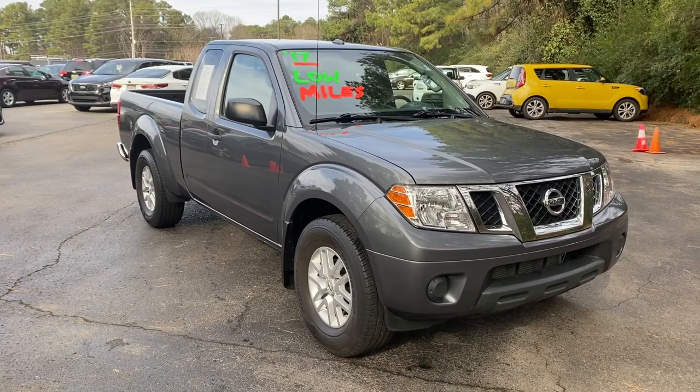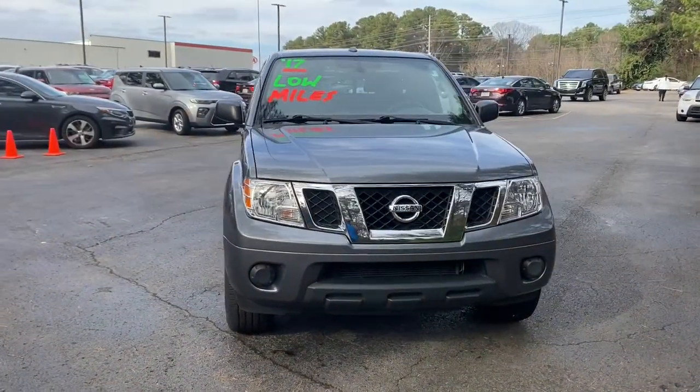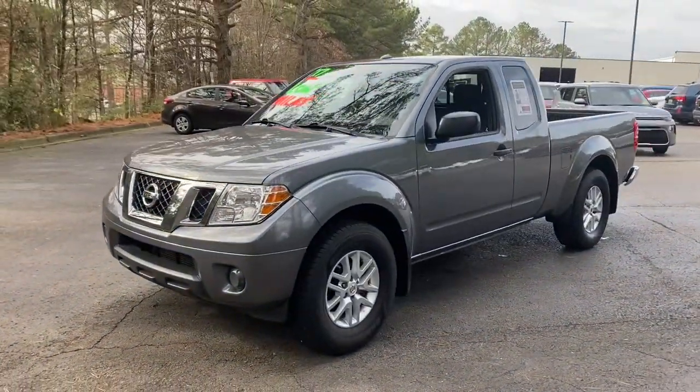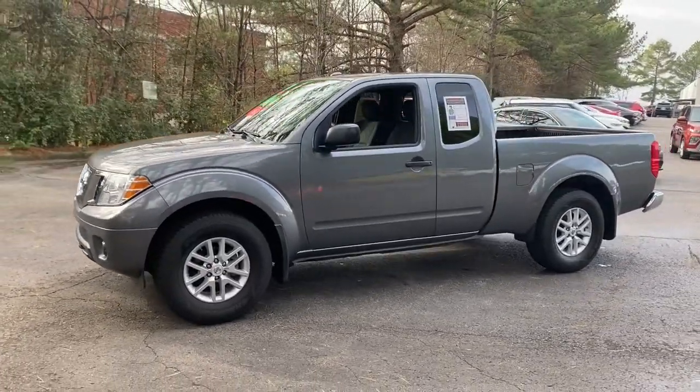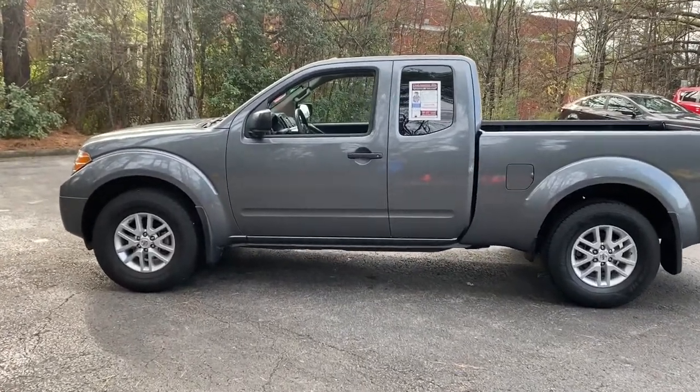Picture yourself in the 2017 Nissan Frontier. With less than 35,000 miles on it, this capable Frontier delivers impressive durability and a work ethic to match. Ready to tow, haul, or explore the trail, this rugged mid-size pickup is an exceptional value.